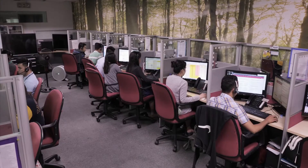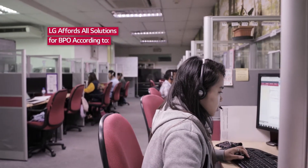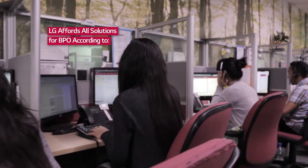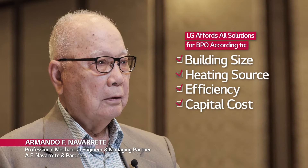LG provides total solutions for BPO according to customers' various needs, including HVAC and its design support. To fulfill customers' various needs and address energy savings, LG can offer all solutions for BPO, sorted by building size, heating source, efficiency, and capital costs regarding customers' needs.